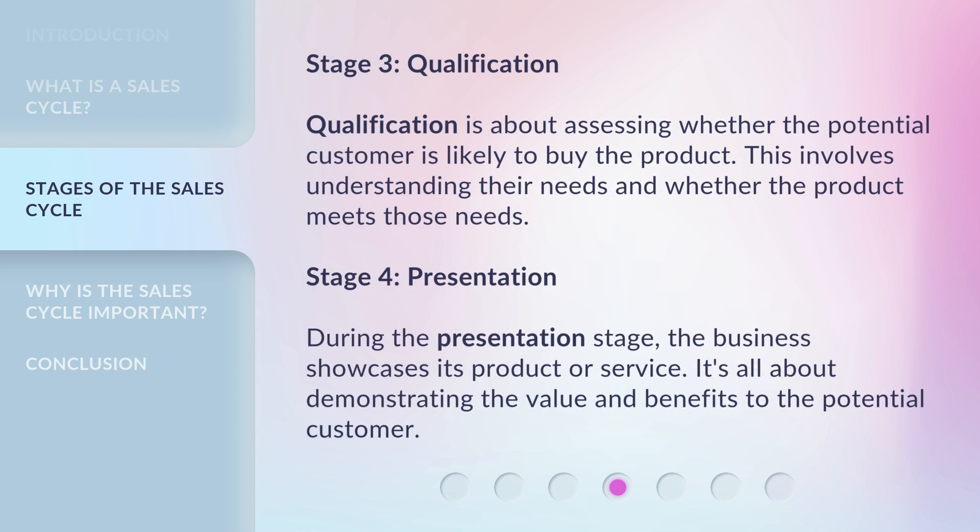Stage 3: Qualification. Qualification is about assessing whether the potential customer is likely to buy the product. This involves understanding their needs and whether the product meets those needs.